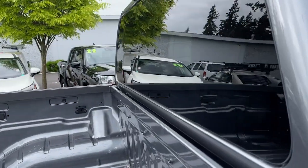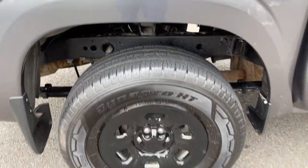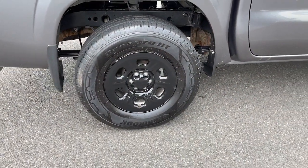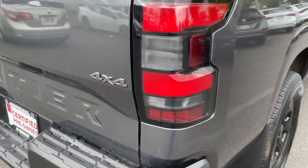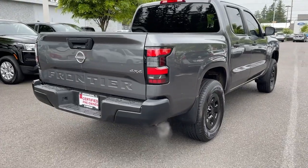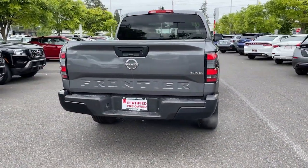The following are some of this vehicle's highlighted options: Apple CarPlay and/or Android Auto, Keyless Entry, Keyless Start, Backup Camera, 4-Wheel Drive, V6 Cylinder Engine, Satellite Radio, Bluetooth Connection, Tire Pressure Monitoring System, and Steering Wheel Audio Controls.